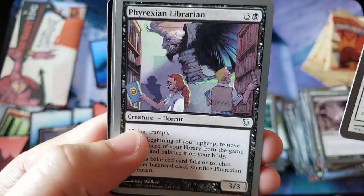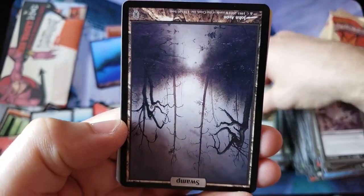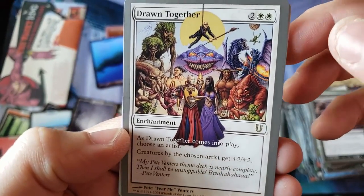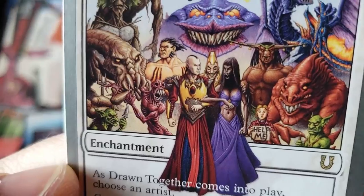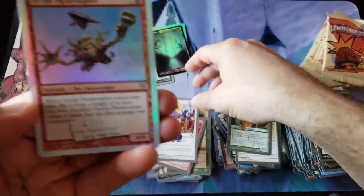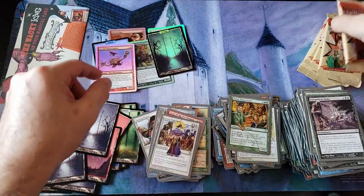First come, first served. We got the Librarian, Elvish House Party — what are these dudes doing? Upside Down Swamp with a Drawn Together — oh, we got a foil! Look at that Drawn Together — oh my god, look at this card. Whoa. And a foil common — we got some Paratroopers. God, the foiling is so nice on these old cards.